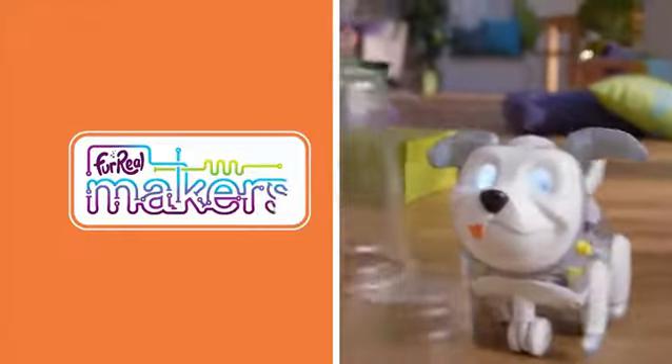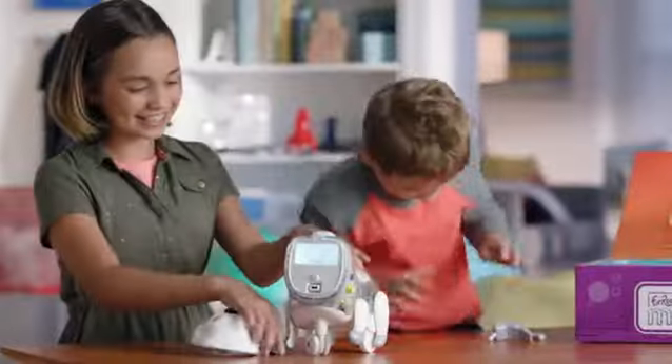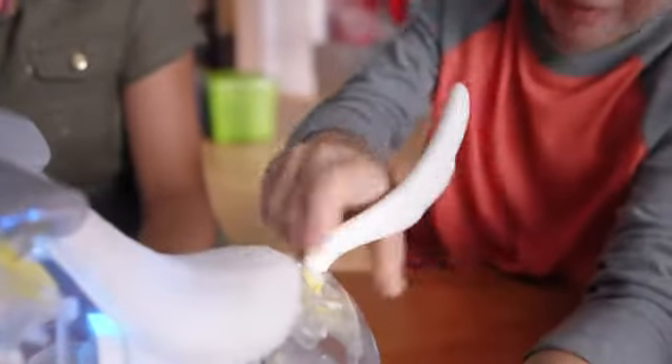Meet Protomax, the very first For Real Makers codable pup. My kids keep asking for a dog, and finally I found the perfect one. With an easy eight-piece build, the fun starts the moment they meet.